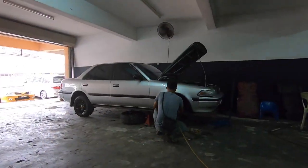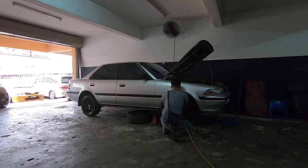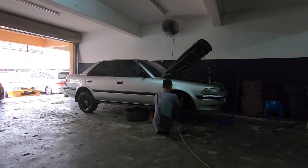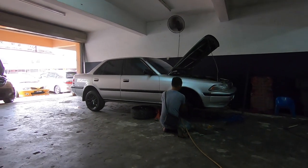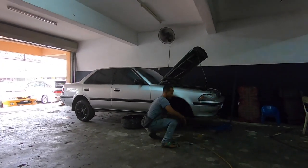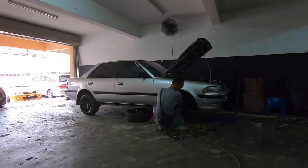So here we go. The front tires are coming off. He checked the back and said the back ones are okay. So he's just going to do the front. Excellent.